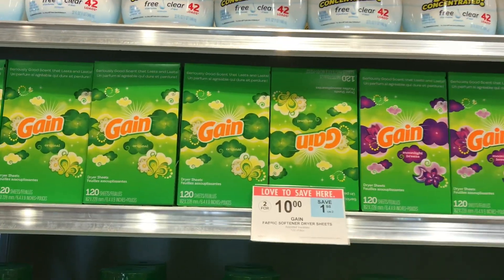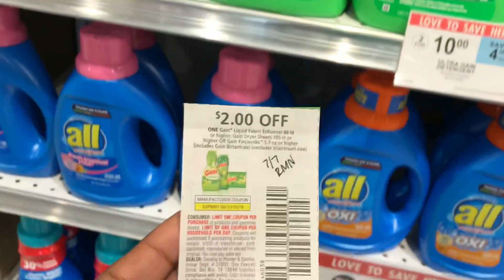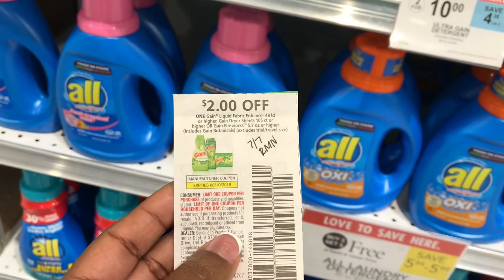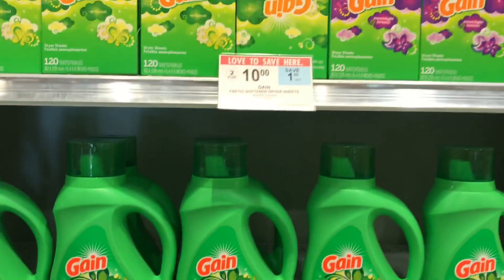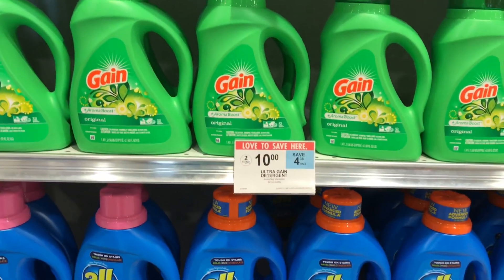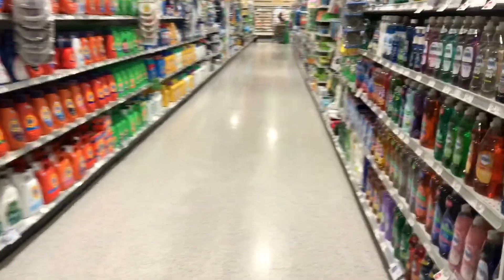The Gain fabric sheets — the 120-count — are priced at two for $10. You can use a $2 off coupon, which is a limit of one, so you'll pay $8 for two. They also have the detergent, though I don't have that coupon with me.